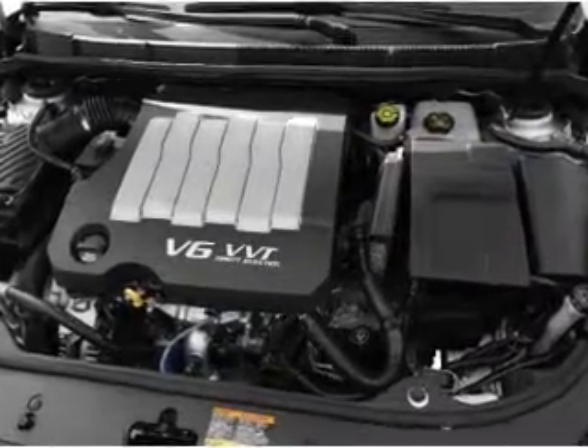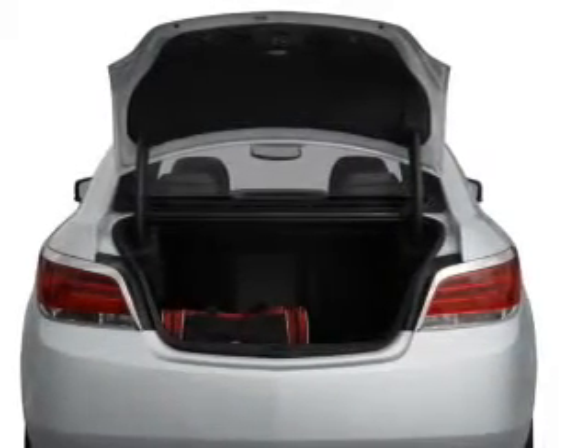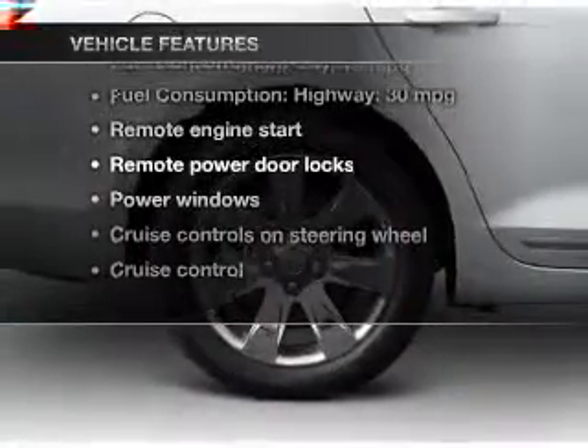Navigation is included to help you get to your destination with ease. The anti-lock braking system will keep you safe on the road. With these notable features, you won't want to miss out on the opportunity to own this amazing ride.